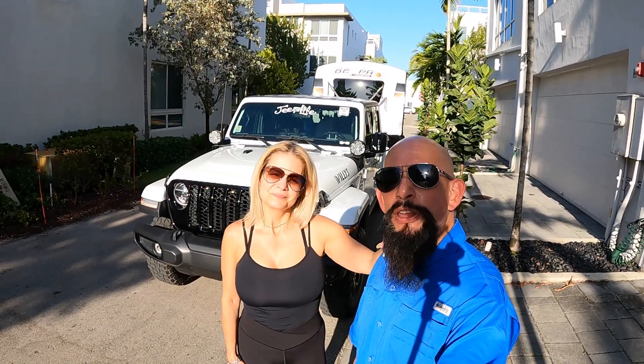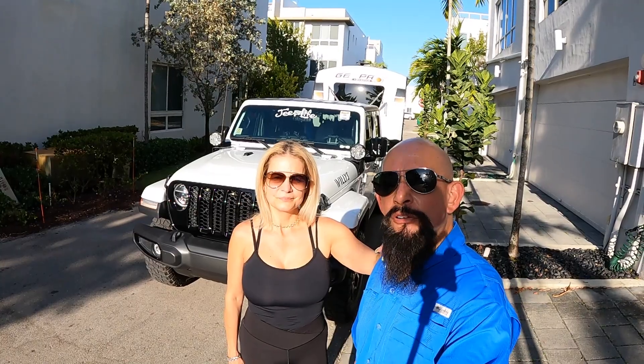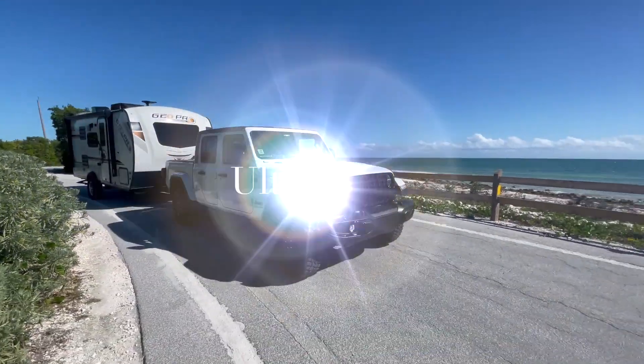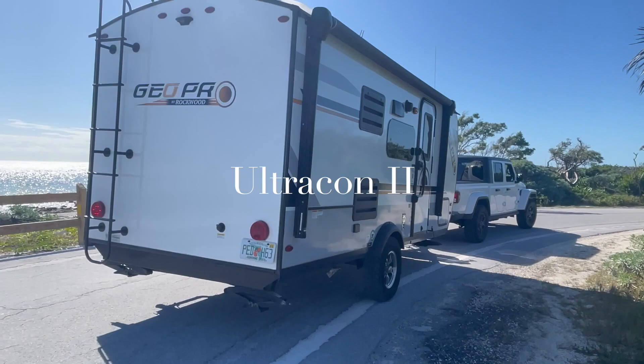Hello everybody! In this video we're going to Fort Pierce, Florida, hunting for our new RV. Good morning everybody, welcome to my channel. My name is Juan Carlos and we are here in Fort Pierce, Florida.